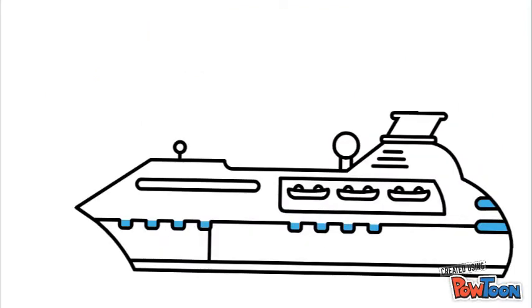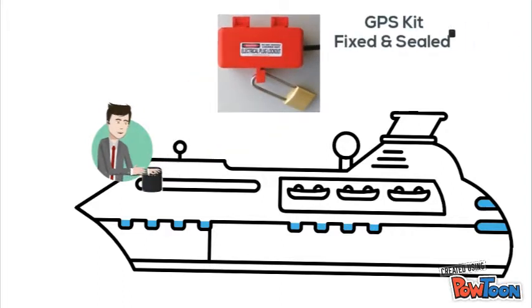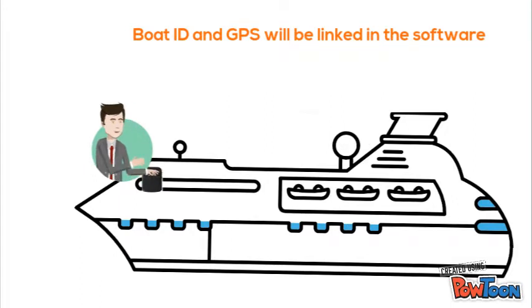A GPS device will be fitted and sealed to the boat. These GPS devices will be tracked on computers or mobiles. The GPS device details are linked to the boat details in the monitoring software. Based on the permitted route of the boat, geofencing is applied in the software.